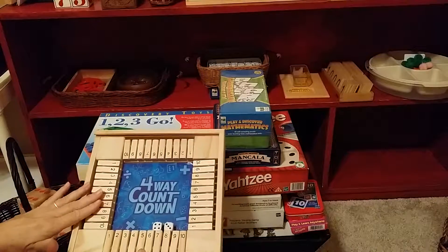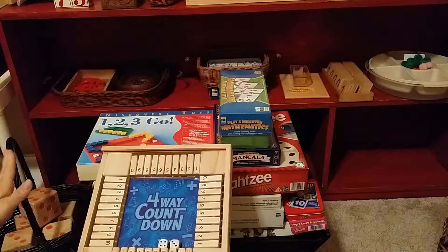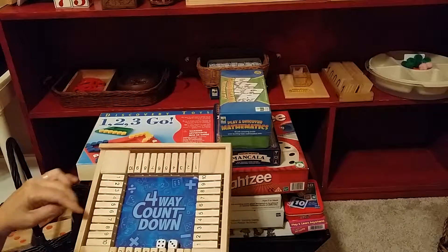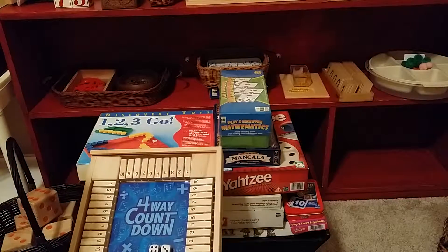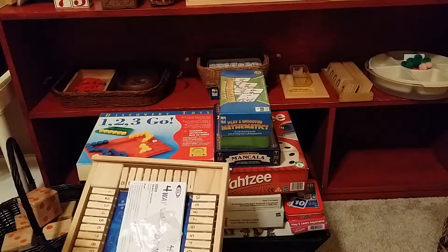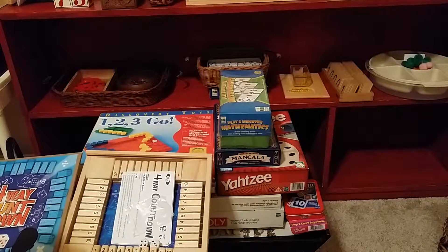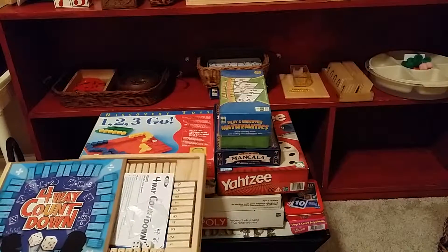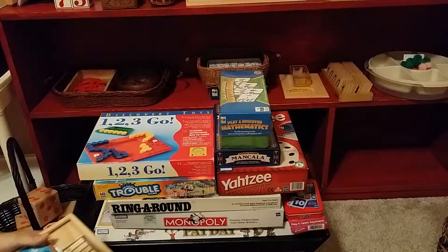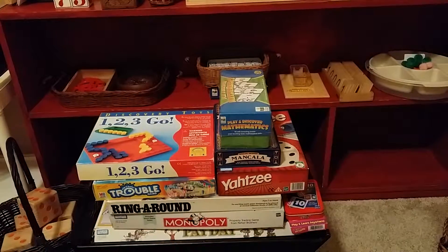You could play with four people, or with a partner on each side — like an older child with a younger child, or a parent with a younger child. When their friends come over, they can teach them. Every school I've had, they've absolutely loved this game, and kids can learn very quickly all the way to multiplication. Four-Way Countdown — totally worth every penny.